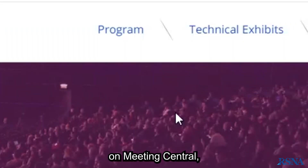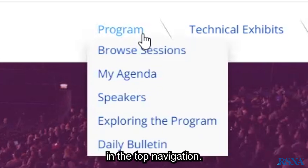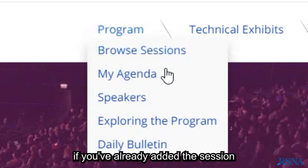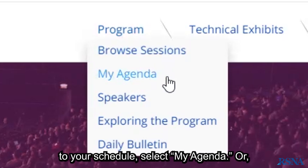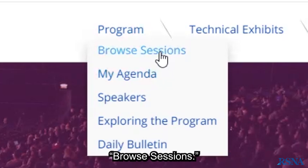To watch sessions on Meeting Central, once logged in, select Program in the top navigation. Then, from the drop-down menu, if you've already added the session to your schedule, select My Agenda, or if you want to search for a session, select Browse Sessions.